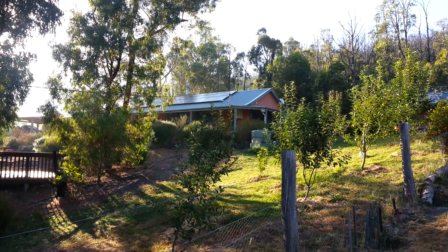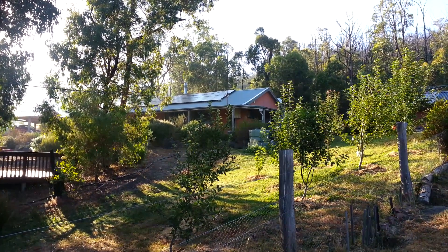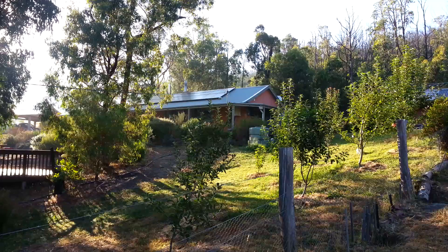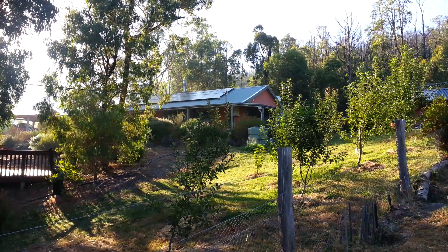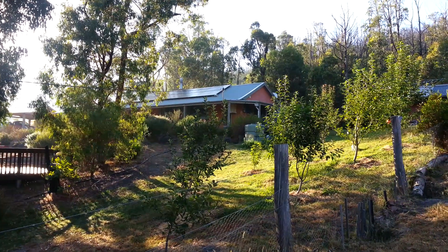This is our house in Strathuen and I just want to get a video record of how the sprinklers work to protect the outer cordon, or the outer boundary, around our home.